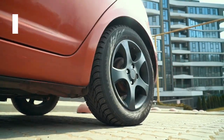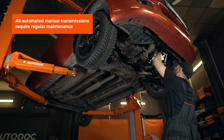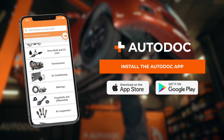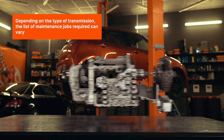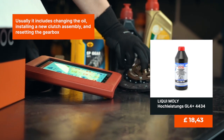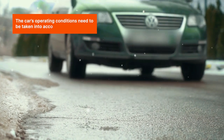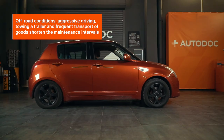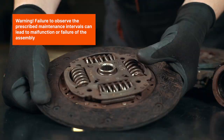Not maintaining the AMT in time: all automated manual transmissions require regular maintenance. Depending on the type of transmission, the list of maintenance jobs required can vary. Usually it includes changing the oil, installing a new clutch assembly, and resetting the gearbox. The car's operating conditions need to be taken into account too — off-road conditions, aggressive driving, towing a trailer, and frequent transport of goods can shorten the maintenance intervals. Warning: failure to observe the prescribed maintenance intervals can lead to the malfunction or failure of the assembly.